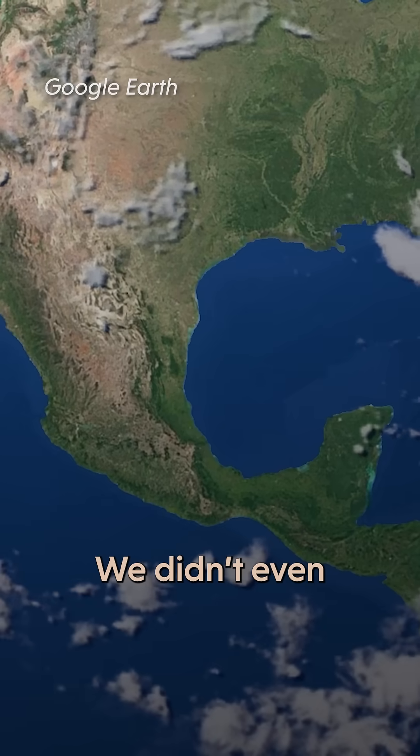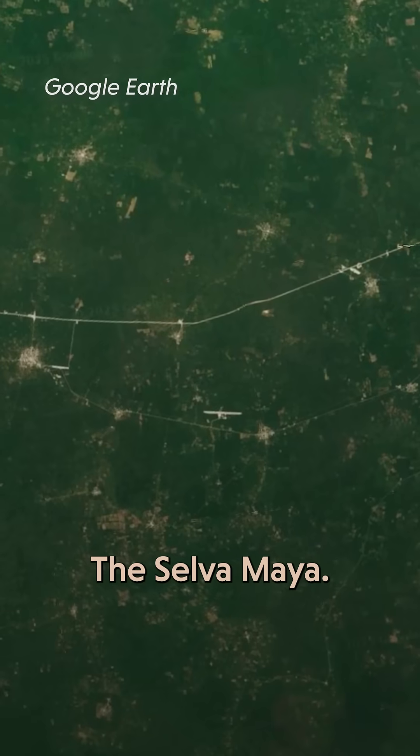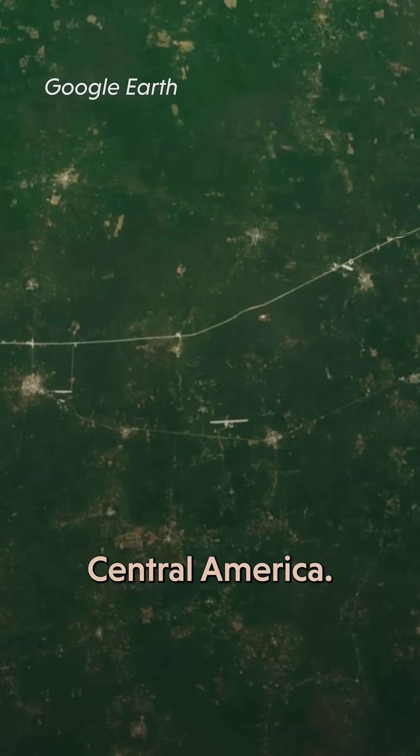And here's the thing — we didn't even know they were there because they're hidden under this: the Selva Maya, the largest tropical rainforest in Central America.